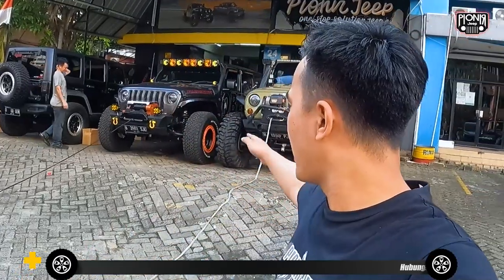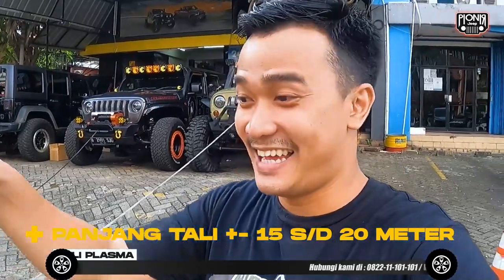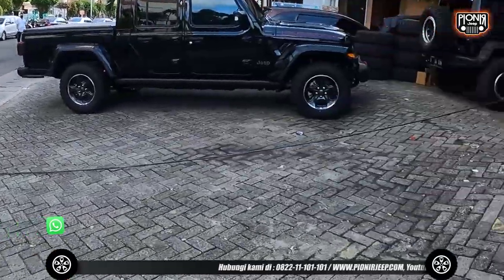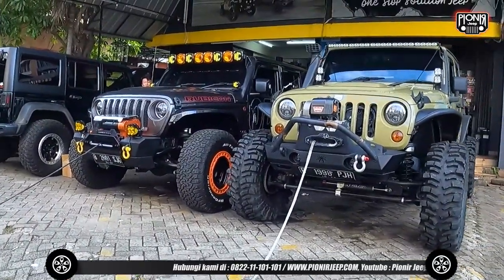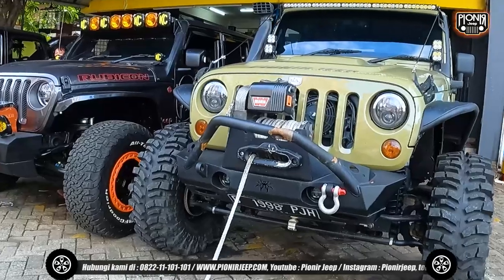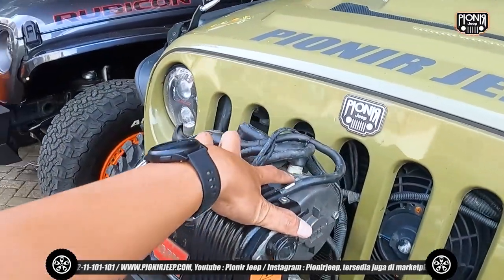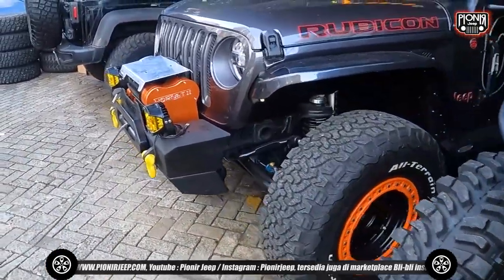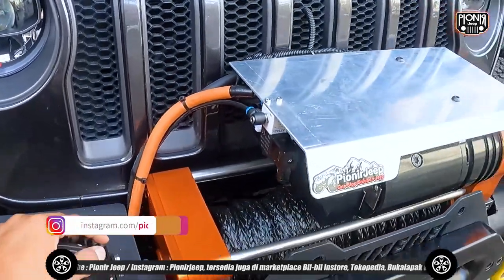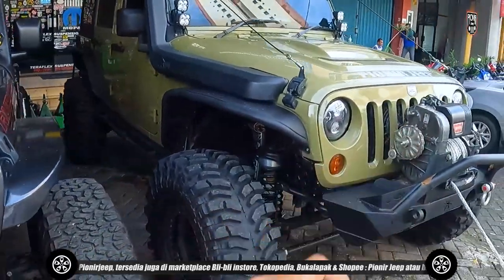Untuk panjangnya ya, kurang lebih kalau dari atas ke sini sih 15 meter sampai 20 meter ya. Nih kita lihat aja, teman-teman lagi pada setting. Ini untuk panjangnya, ini 8274 M50, ini pakai motor Warn XP 9.5, sementara untuk ini dari Red Wins Hornets. Sama-sama punya aki masing-masing sendiri guys — dia pakai Optima, kita juga pakai Optima.